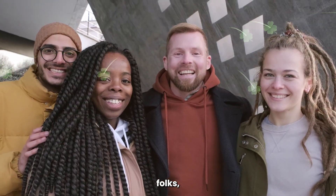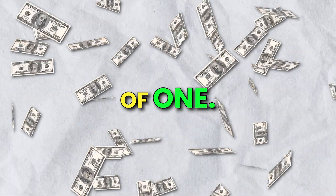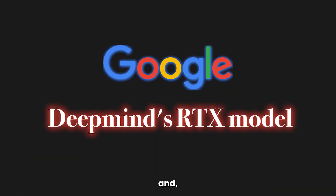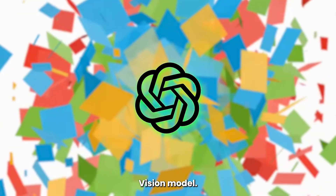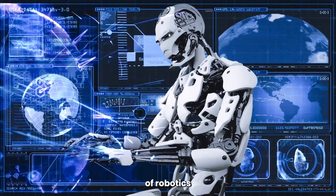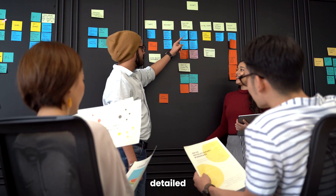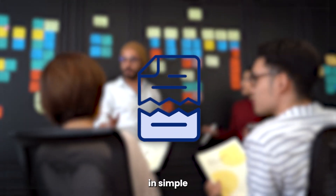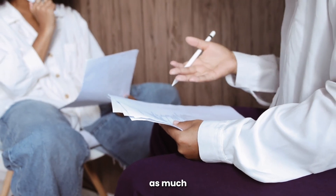It's your lucky day, folks, because today you're getting two for the price of one. We're going to cover Google DeepMind's RTX model and Microsoft's GPT-4 Vision model. Both of these models are serious steps forwards in the advancement of robotics and artificial intelligence. These are detailed and complex topics, so we've broken them down in simple terms, for our benefit as much as yours.